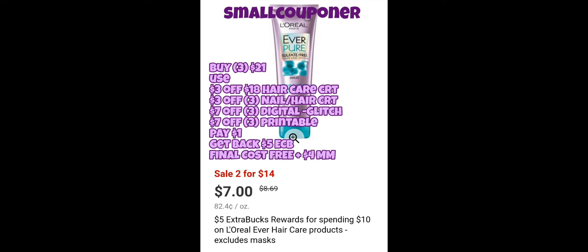These are the best deals based on the coupons available. The L'Oreal Ever is a spend $10, get a $5 ExtraBuck deal, and they are also on sale for $14. So you can buy three of these for $21, use the $3 off $18 hair care CRT, a $3 off 3 nail or hair CRT, $7 off 3 digital, and $7 off 3 printable from coupons.com — it was available last weekend and doesn't expire until September. It should glitch if you hand over the printable before they hit the total. You'll pay $1, get back a $5 ExtraBuck, and the final cost will be free and a $4 moneymaker.